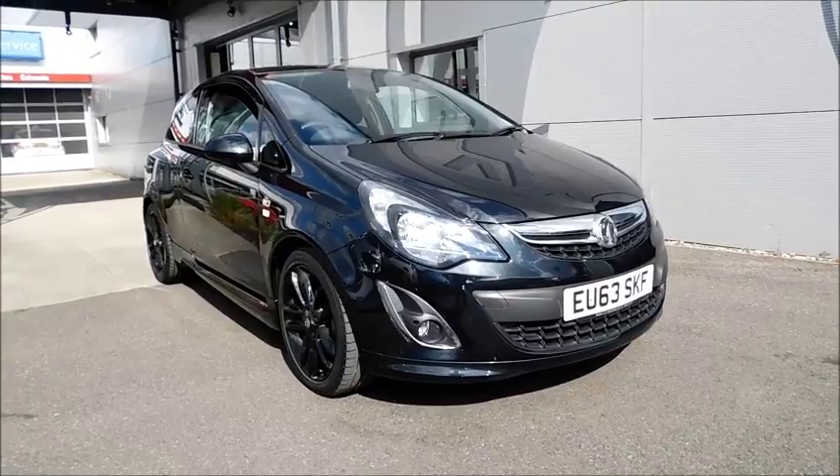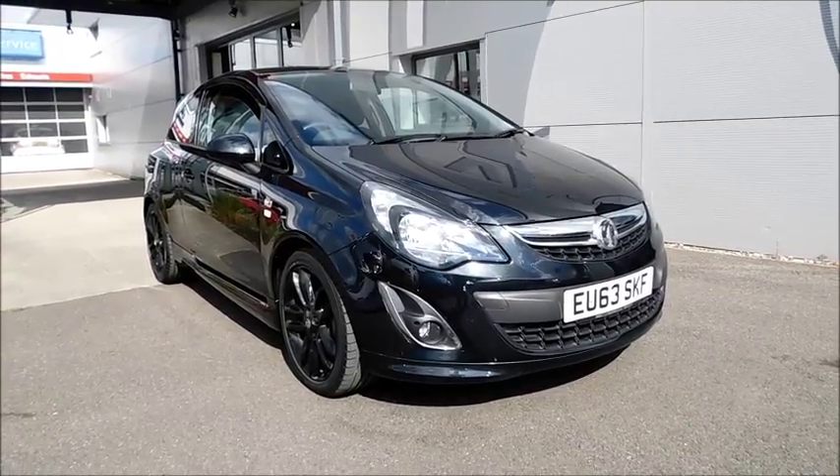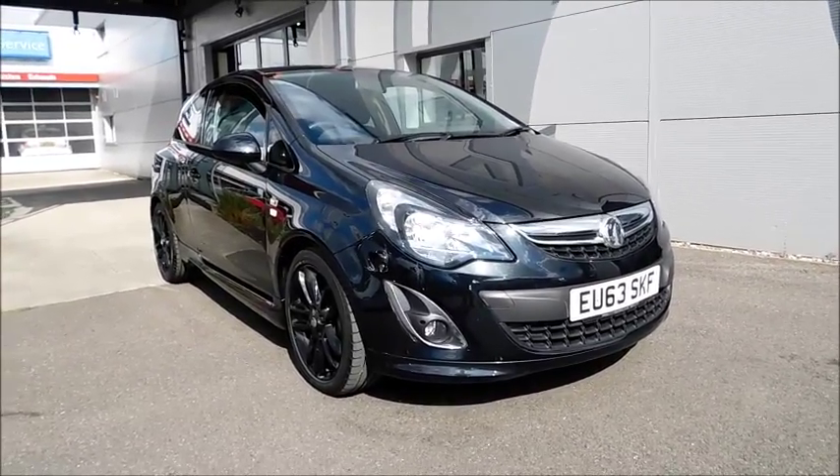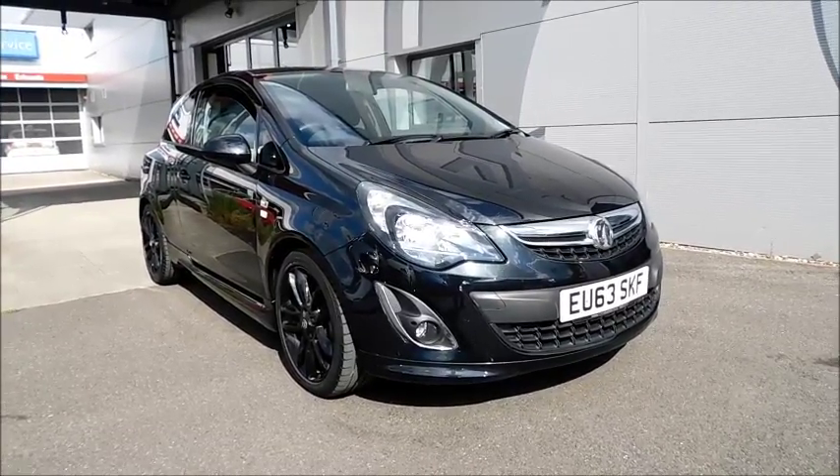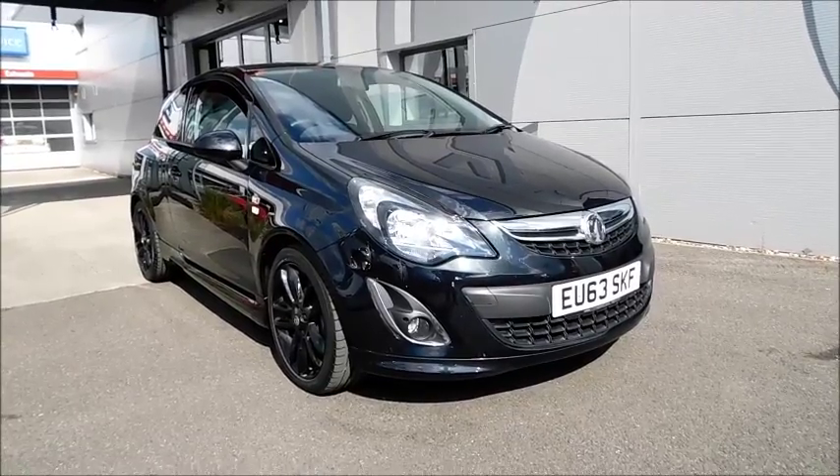Welcome to Now Vauxhall. Here today we have a Vauxhall Corsa Limited Edition with a 1.2 petrol engine, fitted with three doors and a manual transmission. The colour is black, registered in September 2013, on a 63 plate.